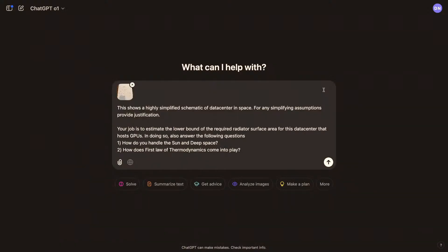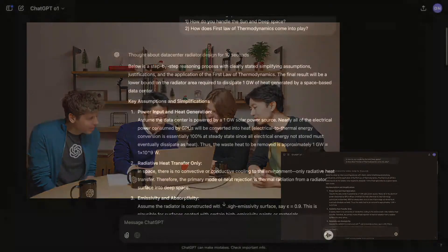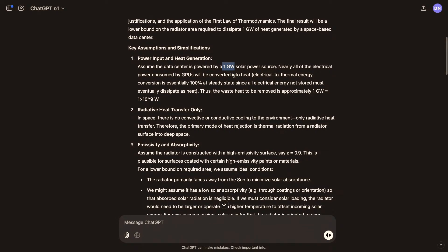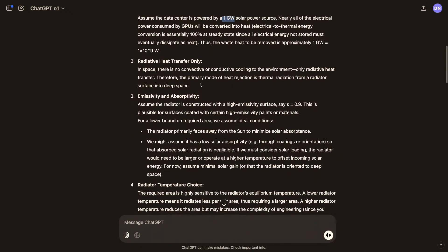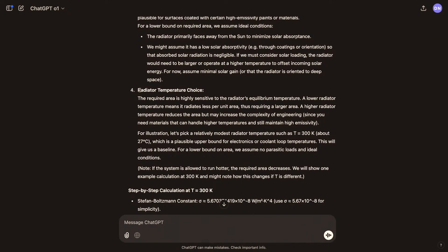The prompt is essentially asking about that system. The model finished thinking in only 10 seconds — it's a simple problem. Looking at the output: power input — the model picked up the one gigawatt value drawn on paper. It identified that in space, heat transfer is radiative only. Critically, the problem was intentionally made underspecified, with the temperature of the cooling panel left open to test the model's ability to handle ambiguity.